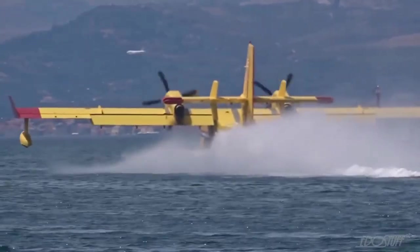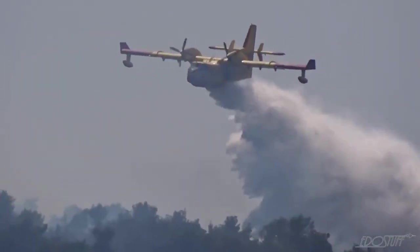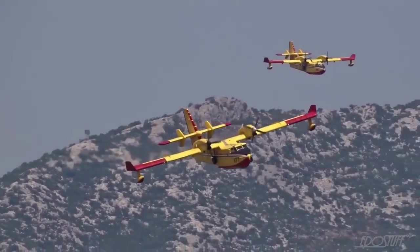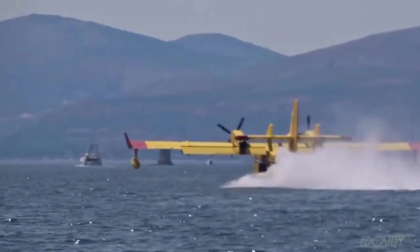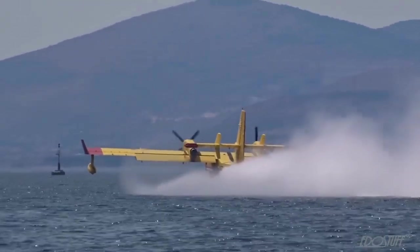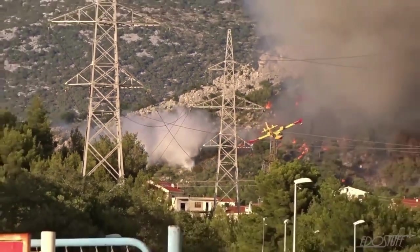Depending on the proximity of the water source, this incredible machine can drop a load of water every six minutes. It can go up to six hours between refuels, surpassing the limitations of other aircraft. Though the price tag may seem steep, the CL-415 can deliver a staggering 150,000 gallons of water in a single day of service — truly the most cost-effective aerial firefighting asset.